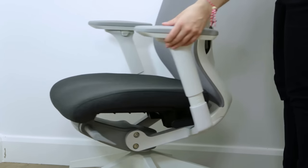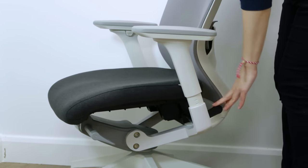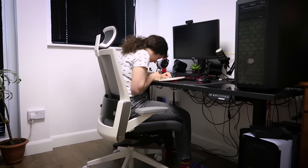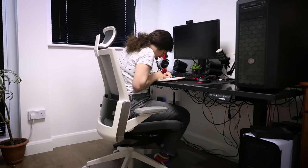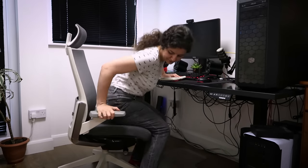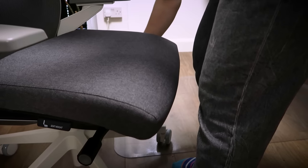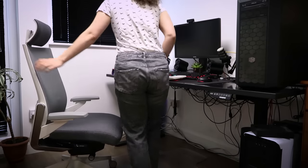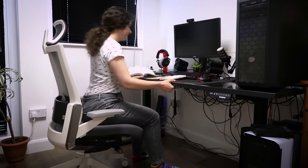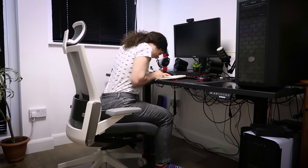Another type of chair that can be conducive for studying is a forward tilting office chair. For students in particular, studying usually involves reading a textbook or taking notes where the gaze is fixated downwards on the desk surface, versus straight ahead looking at a computer screen. In such cases, an office chair whose seat can tilt forward can be a big asset. This neutral sitting position not only naturally directs your gaze slightly downwards, but has been shown to reduce back pain.